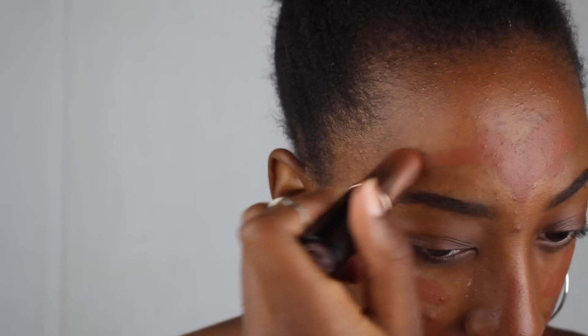That looks so red — it looks good on camera though, but it looks so red right now. I'm scared. I just put a lot on. It looks so red — oh my god, I'm gonna look like an oompa loompa. I'm using this brush to blend it all out.